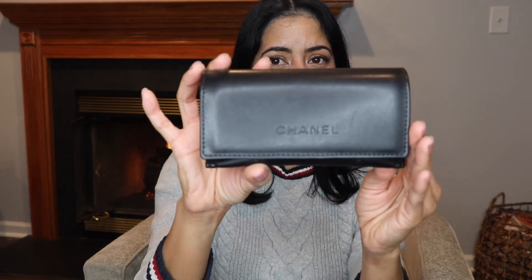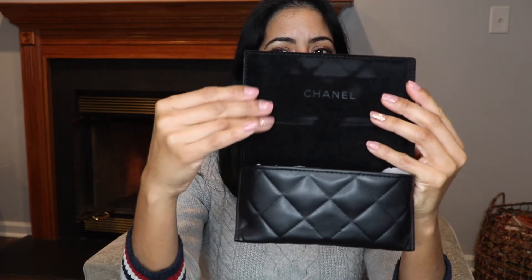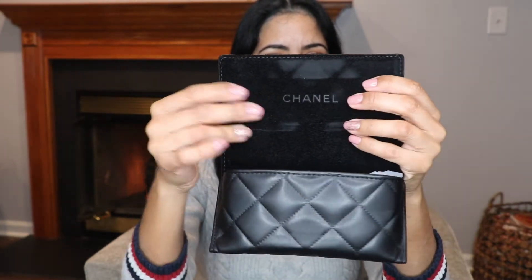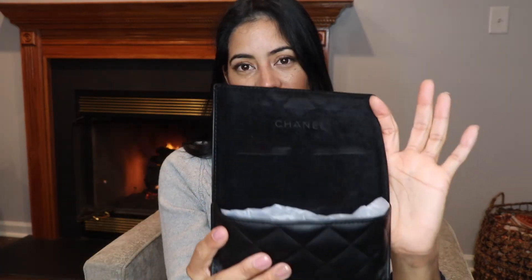I love it! You can see the Chanel logo right there. When I open it, the inside is lined and has a big Chanel logo on the interior. It feels so nice. This is just a beautiful sunglasses case and it comes with all beautiful details and accessories.